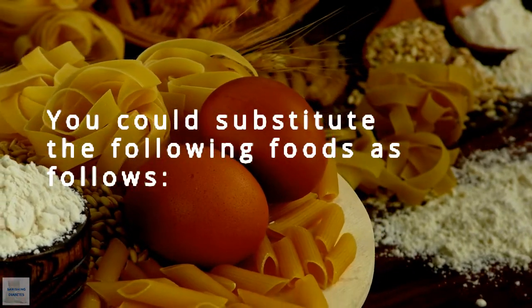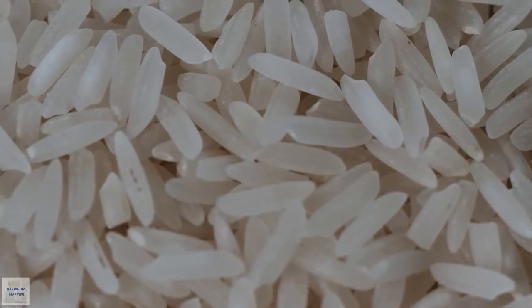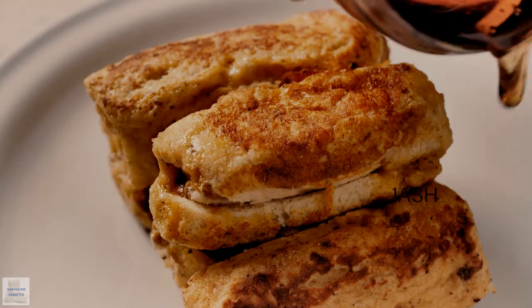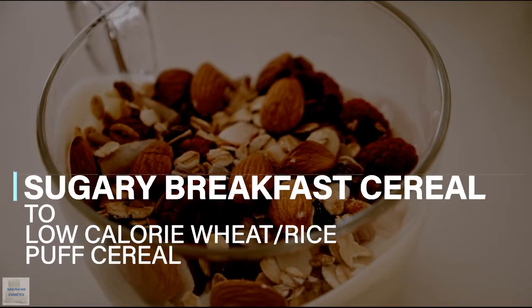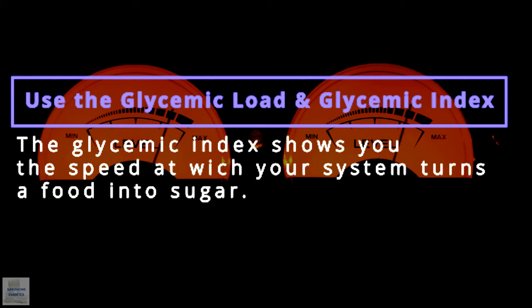You could substitute the following foods: white rice with brown or wild rice, regular pasta with whole wheat pasta, white potatoes with cauliflower mash or winter squash, white bread with whole grain or whole wheat bread, instant oatmeal with rolled or steel-cut oats, and sugary breakfast cereal with low-calorie wheat or rice puff cereal.